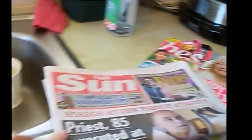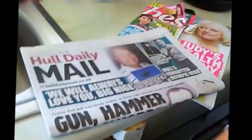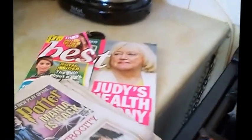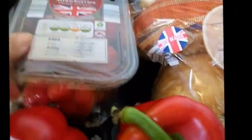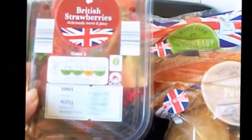I'll start with Aldi. I've got the Sun newspaper and the Daily Mail, and I've got a little magazine as well. I've got bananas, two red peppers, a bag of carrots which was only about 35p, a box of mushrooms that was cheaper than buying the small button mushrooms at 45p, and some British strawberries again.